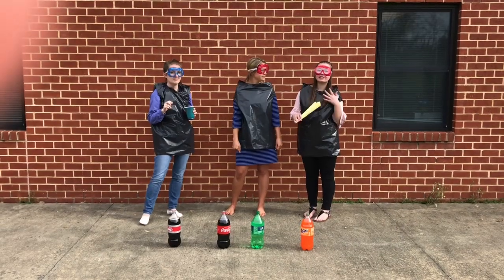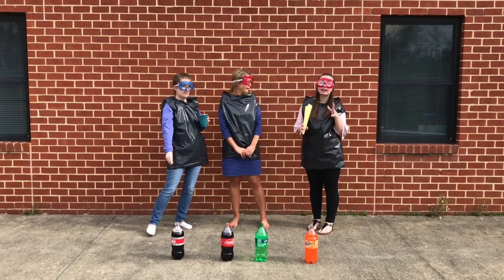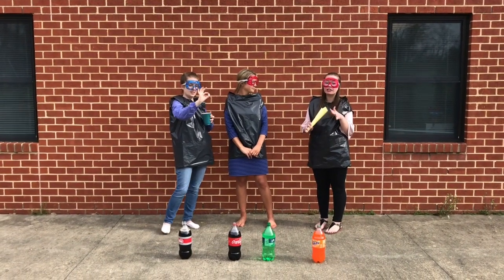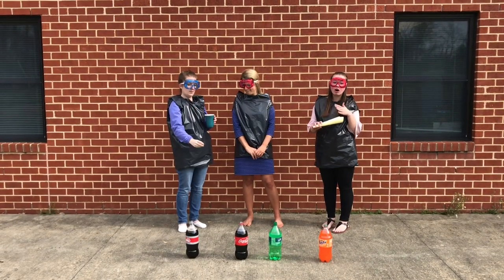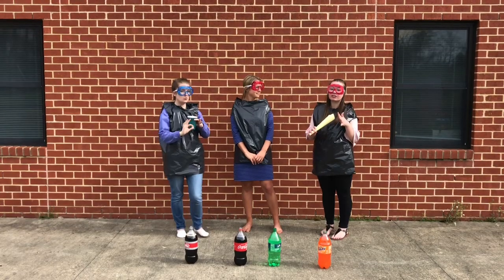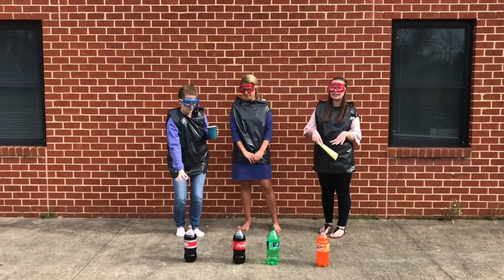So now let's get to the science behind the experiment. Each Mentos has tiny pits all over the surface which allow carbon dioxide to form. When the Mentos hit the soda, the bubbles form all over the surface of the candy and quickly rise to the surface of the liquid. The Mentos sink to the bottom and then the soda explodes!